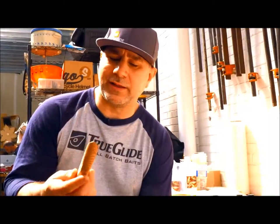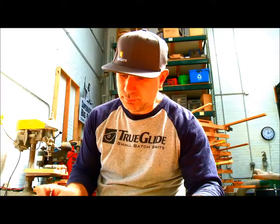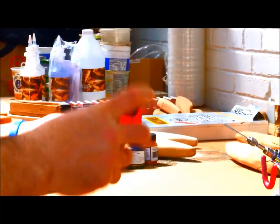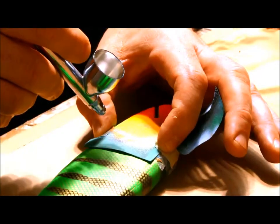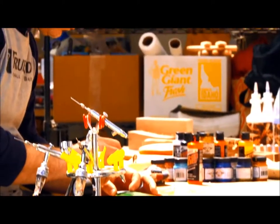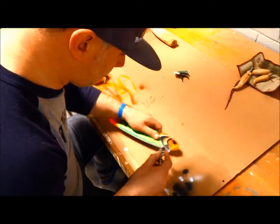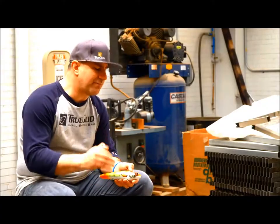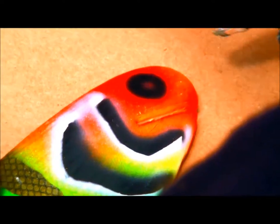A wood bait like this, start to finish, would probably take about a week for me to make. The last step is a humdinger can-shaker spray job. I'll put on epoxy, paint some different colors, put on a couple more coats, paint again, more coats, paint again. If you see my lures up close, there's definitely a dimensional feeling to them — they look 3D because I painted through layers of epoxy. For me, it's kind of my signature; it's what I like.